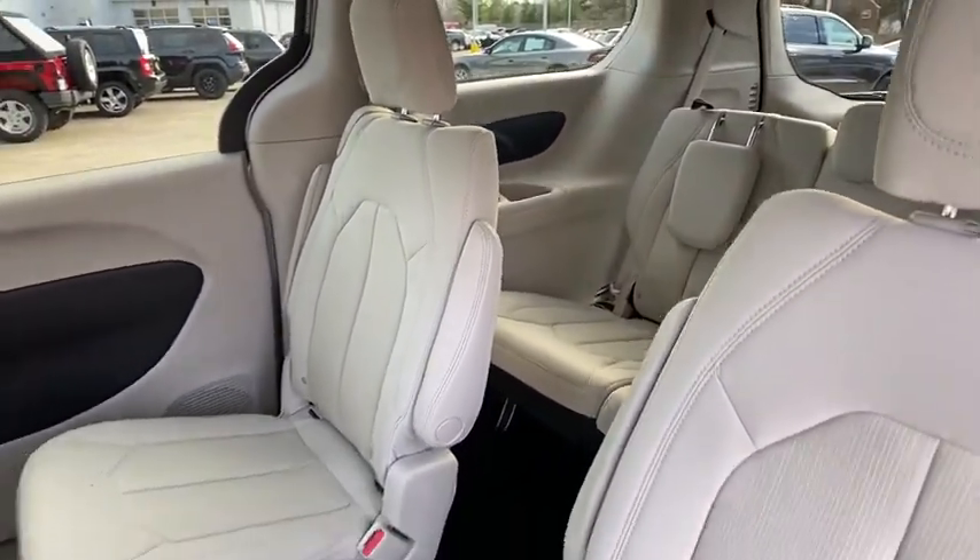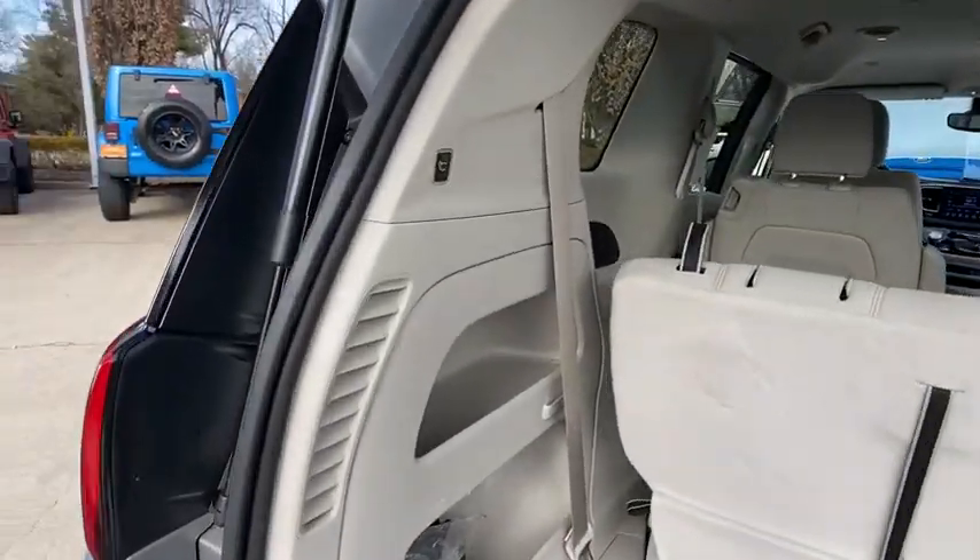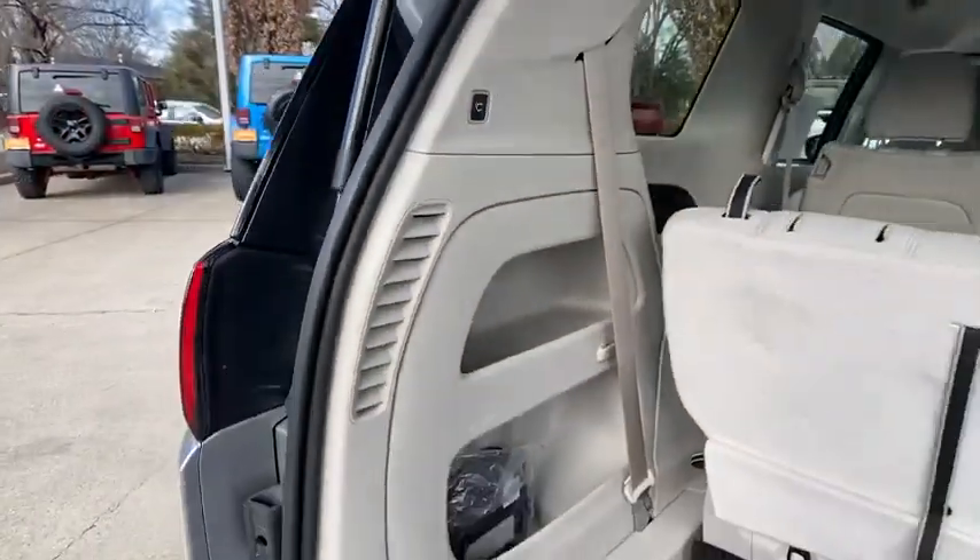Overhead console, remote keyless entry, tachometer, driver vanity mirror, rear window wiper, front bucket seats.